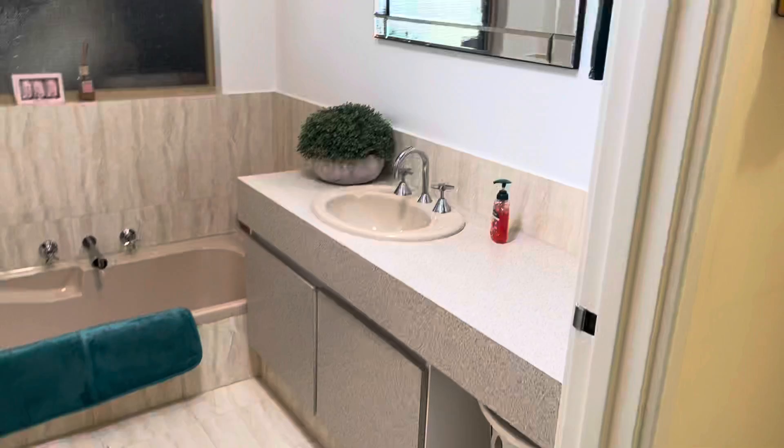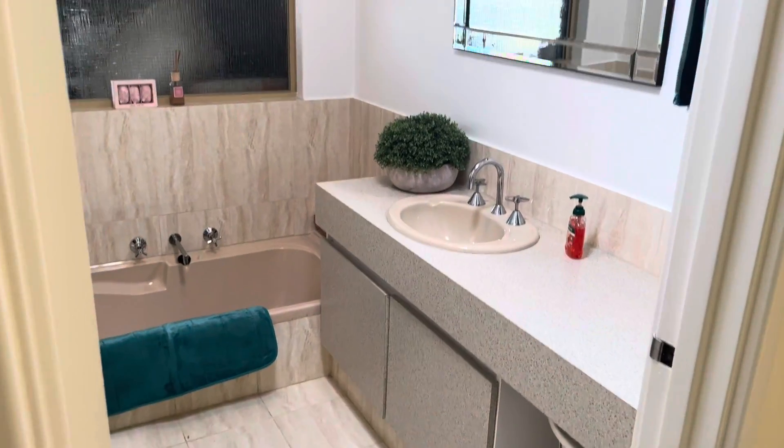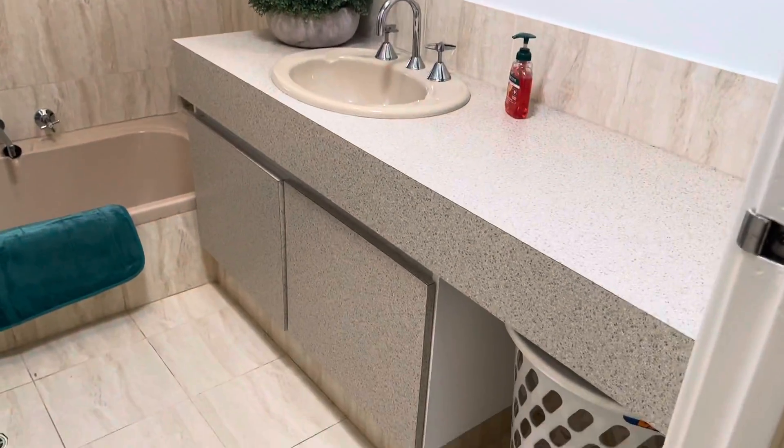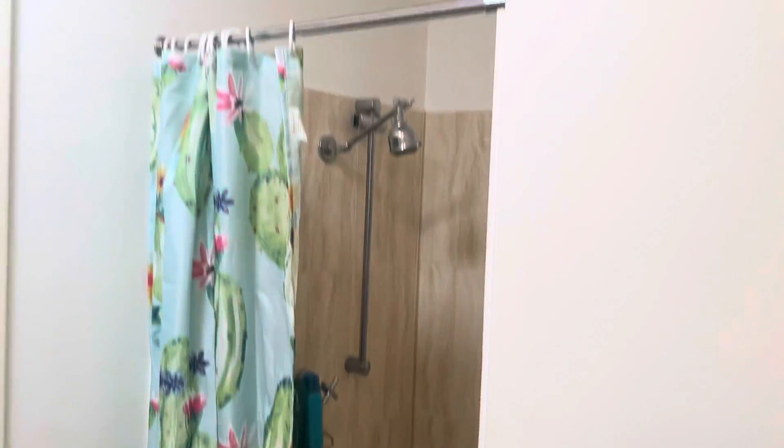Got a lovely second bathroom that has updated features and bench top. We've got a bath and shower.